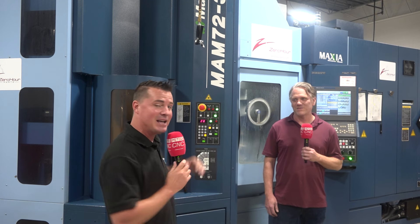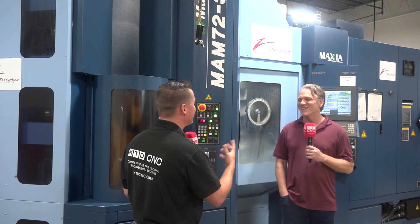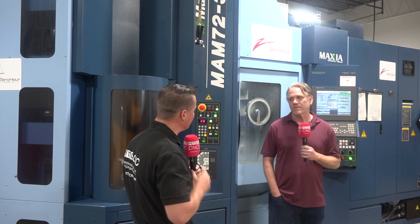Dan, this is Zero Hour Parts, and I'm excited to introduce you to Zero Hour and this Matsura machine they have recently invested in and why they invested in it. Don't let me steal your thunder — I would like to hear from you and why you decided on Matsura.